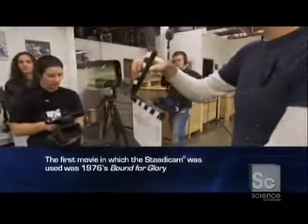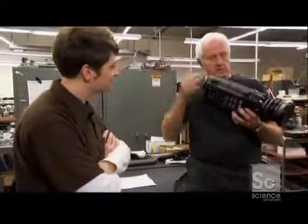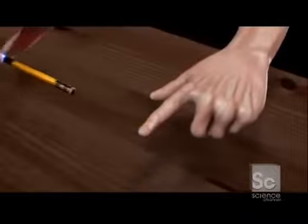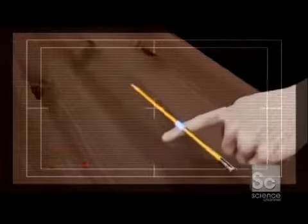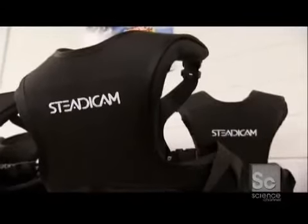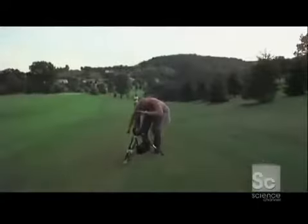Dollies didn't have the ninja fluidity and stealth he wanted. But going commando — picking up the camera and doing handheld — wasn't the solution either. Handheld didn't really do it because the center of gravity of the camera is inside it. Center of gravity is the point where the weight of an object is concentrated. Every time you pick up a camera, you're throwing it off balance and every move you make shows up on screen. Garrett, a filmmaker not an engineer, solved the problem using old-school physics 101.